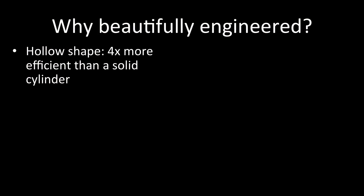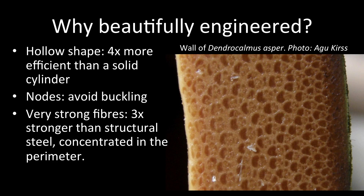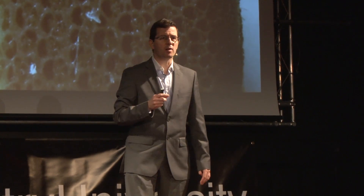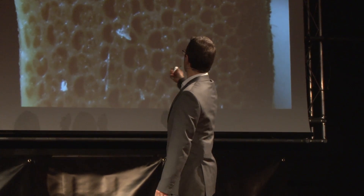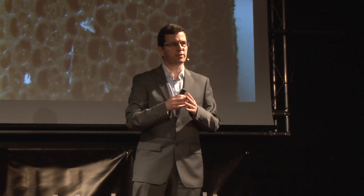As I said, it's beautifully engineered. Take its shape: the fact it's hollow instead of solid makes it four times more efficient. Its nodes — concealed diaphragms — stiffen the walls of the elements so it buckles less, and they're closer together where they're most needed. Its fibers are three times stronger than structural steel, and they're very cleverly distributed. For example, in the wall they're concentrated towards the perimeter, making the section 10% more efficient than if they were just randomly distributed.